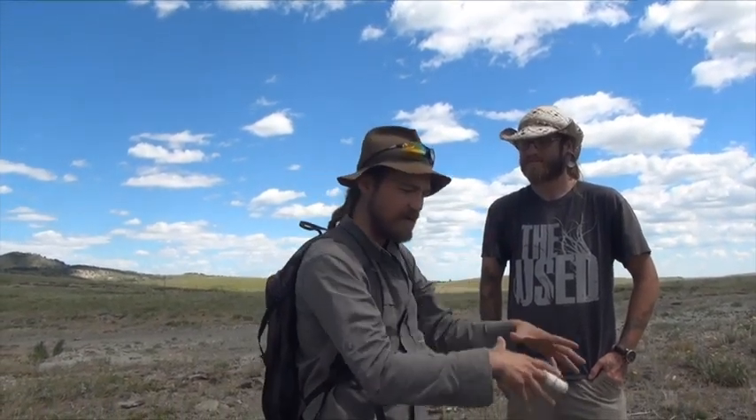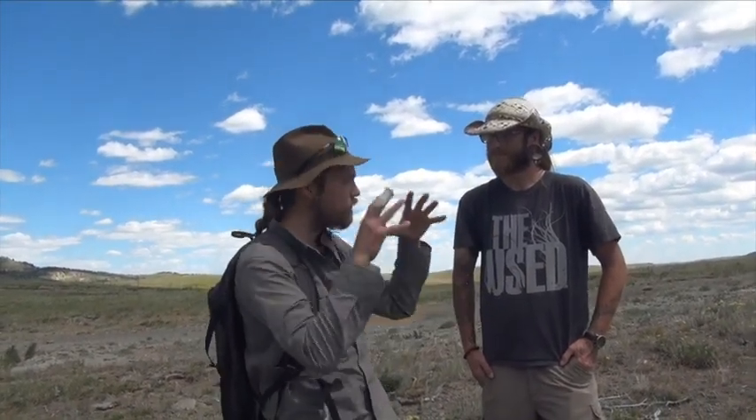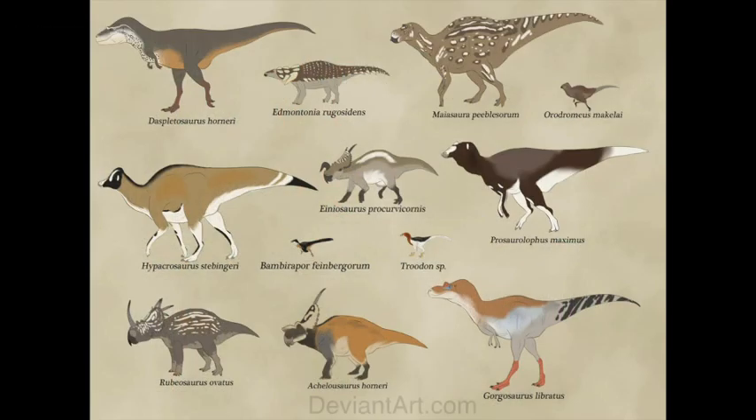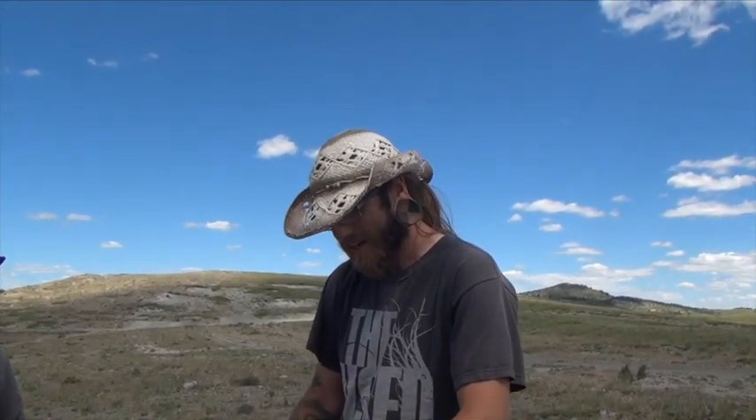So talk to us — where are we at, what are we looking for, what formation is this? We are in the Two Medicine Formation of northwest Montana. It's a Campanian Cretaceous formation, so we find a lot of really odd dinosaurs because it's mostly inland — it wasn't along the ocean shore from the great western waterway. When you're looking for dinosaurs out here, you want to look for just small piles of dinosaur bone. You see them coming out of the ground heavily weathered, roots have grown through them, but it's a good sign that if you go further underground there's going to be better preservation.